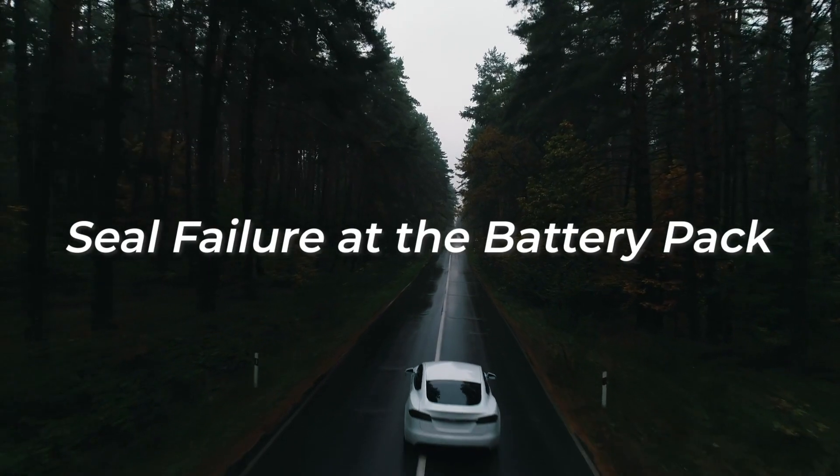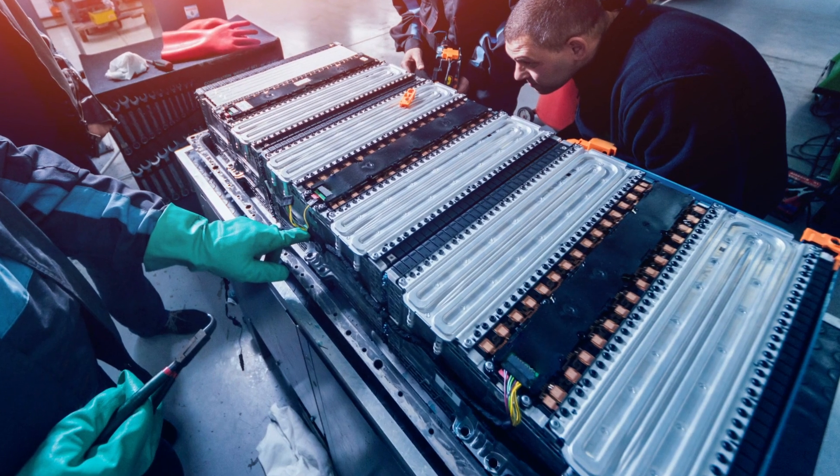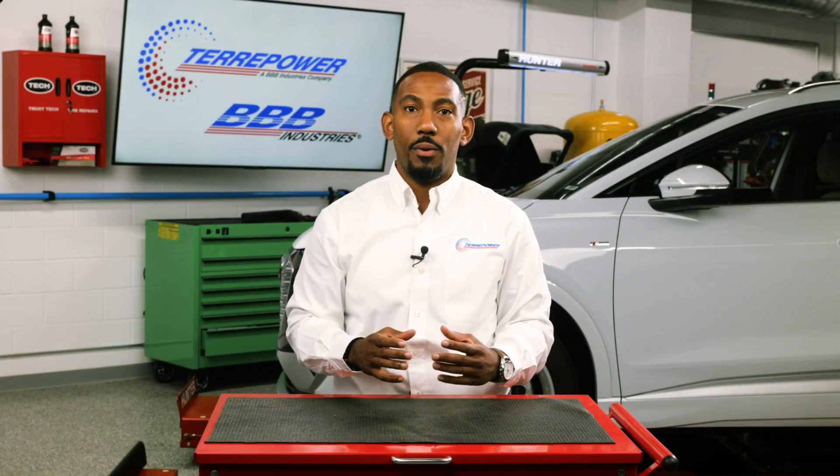Seal failure at the battery pack is another concern. In the event this occurs, it may result in moisture or dust getting into the pack, which can cause damage to sensitive electronics and corrosion, ultimately causing premature failure to any of the components within the pack.